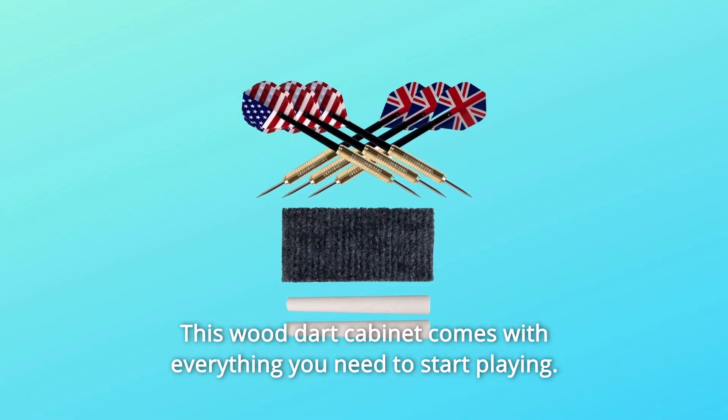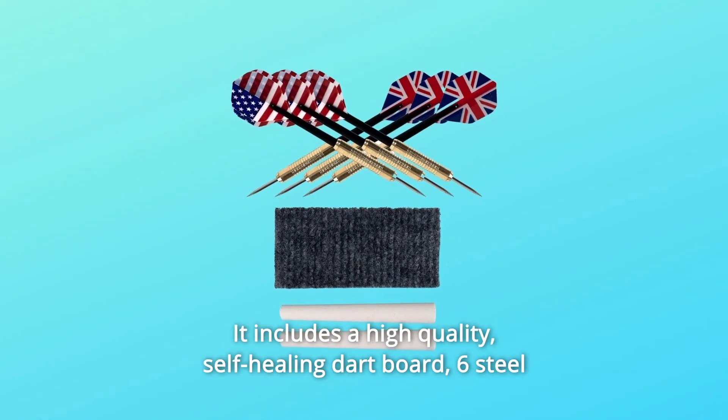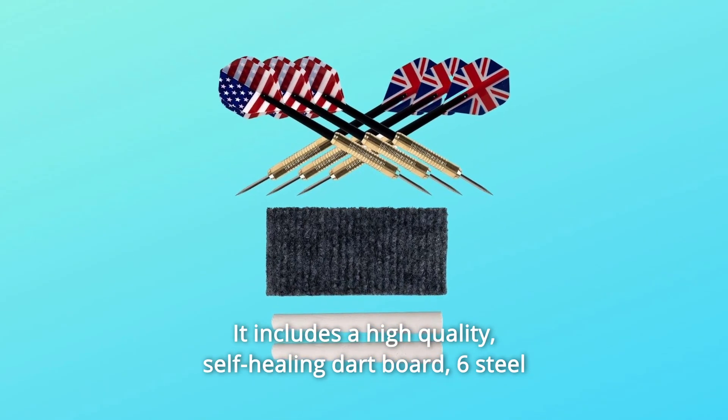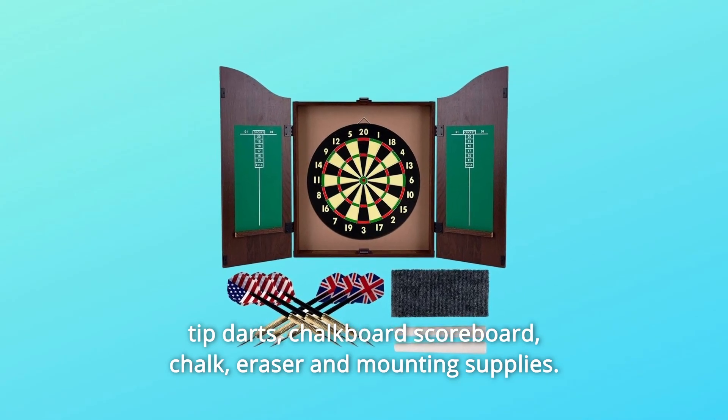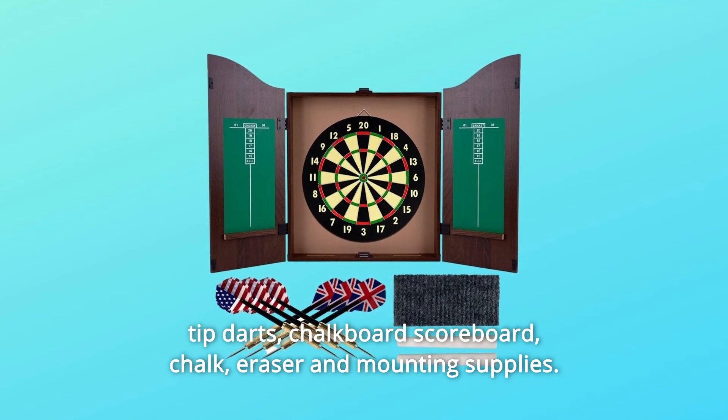This wood dart cabinet comes with everything you need to start playing. It includes a high-quality, self-healing dartboard, six steel-tip darts, a chalkboard scoreboard, chalk, eraser, and mounting supplies.